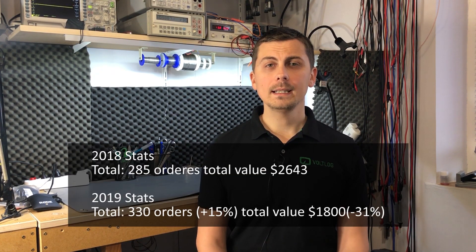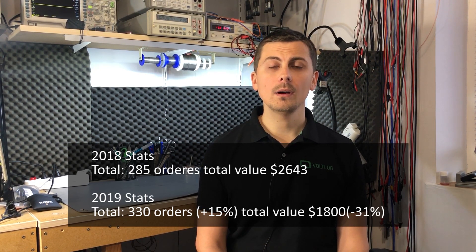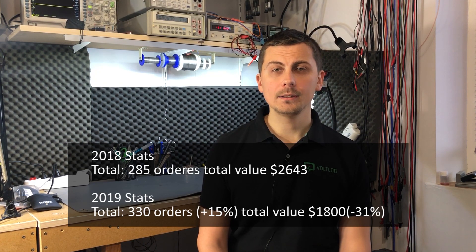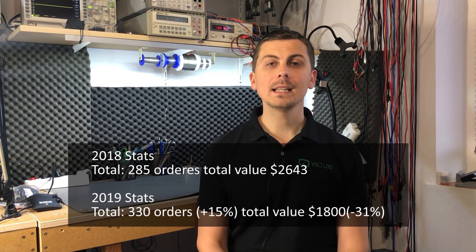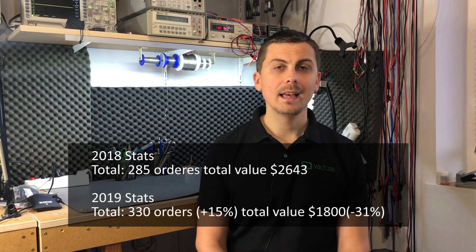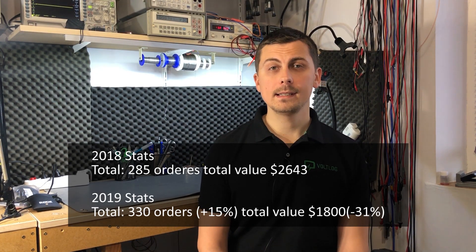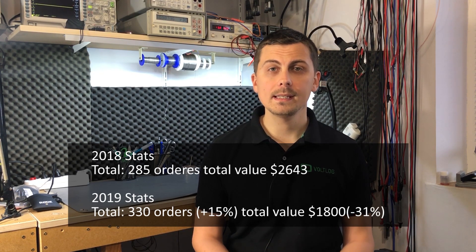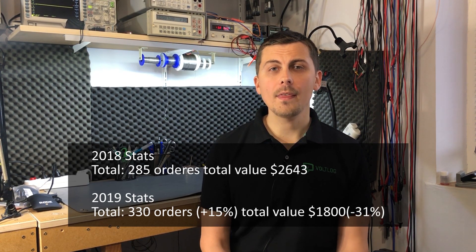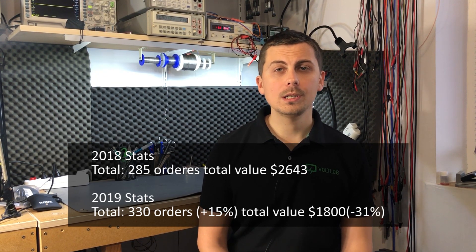So for 2019 in total I had about 330 orders with a total value of $1,800. This means I placed 15% more orders but spent 31% less money in 2019 vs 2018. The decrease in money spent can be explained by the more expensive items — like the 3D printer and the FLIR thermal camera, and maybe some other test equipment I got in 2018 — which raised the balance up high.